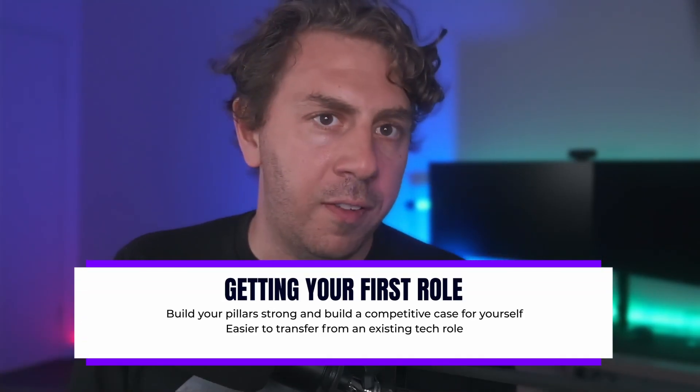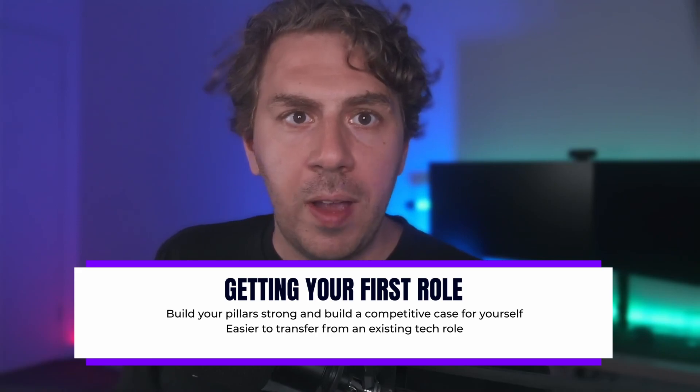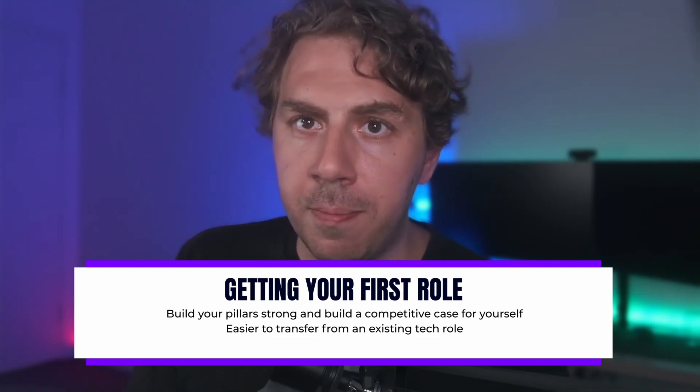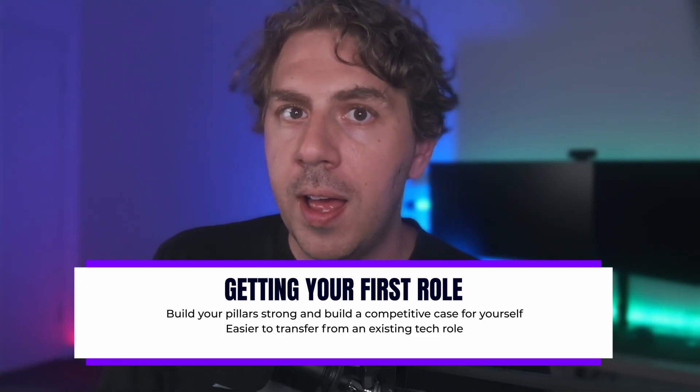So you've built your pillars — how do you get your first job? Well, this is something no one can guarantee, let alone YouTubers, or give you any exact procedure for. This is where you will have to do the work. Build your four pillars as best you can and build a competitive case for yourself as to why you would be worth hiring in a cybersecurity role above all the other applicants. If you're transferring in from another role within IT, this will likely be a lot easier than directly starting your career in cyber. There is no science to this part and there are so many variables depending on your country, city, culture, and job market. There really is no way of knowing how long it will take to land your first cyber job. But if you're persistent and have your four pillars strong, I'm confident you will land the opportunity eventually.